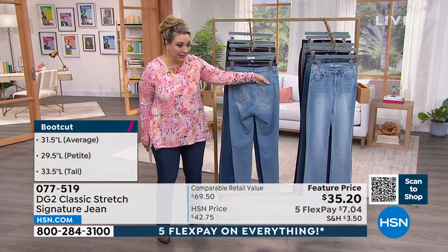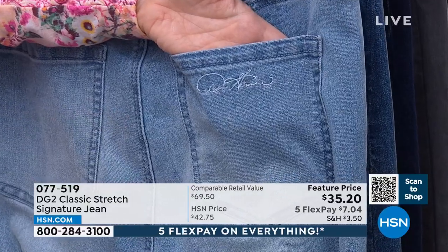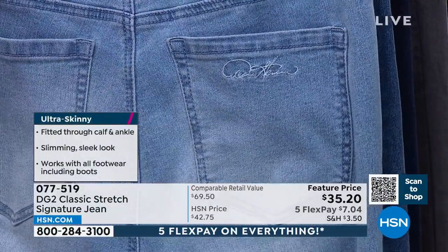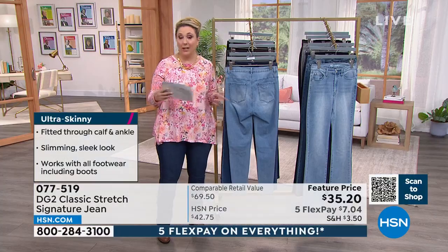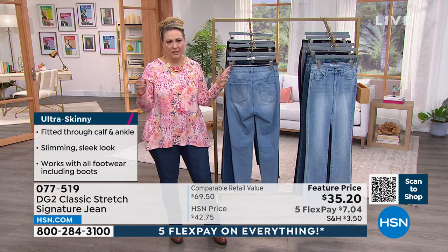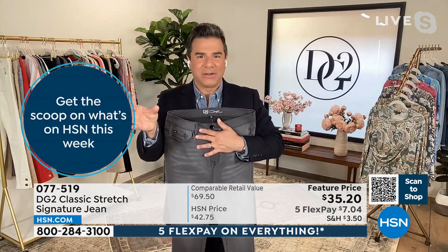You can see the cute little signature on the pocket — very subtle but beautiful embroidery. Sizes 0 through 16, plus 16 women through 28 women, in petite, average, and tall inseams. The petite inseam is 29½ inches, average is 31½ inches, and tall is 33½ inches. The boot cut inseam will always be a little bit longer than a skinny because the skinny stops just past the ankle.